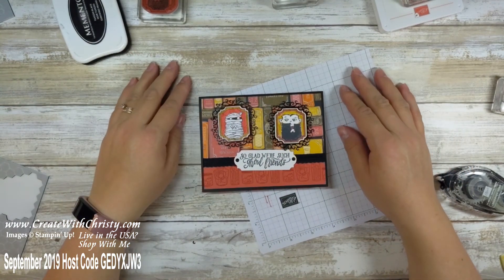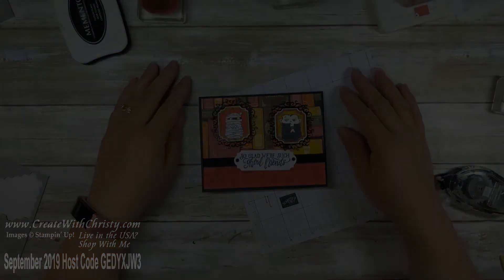I hope you enjoyed this card and I'll be back with another one. See you later, bye!